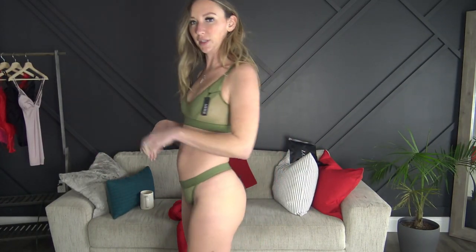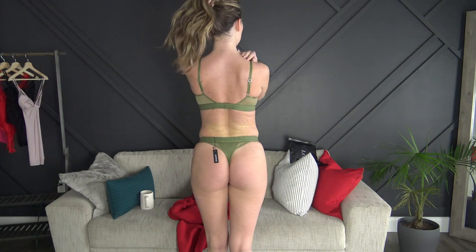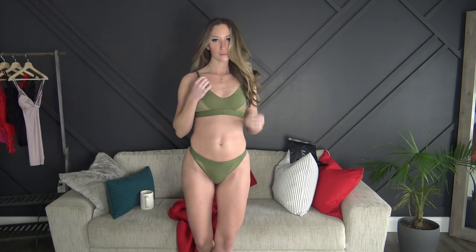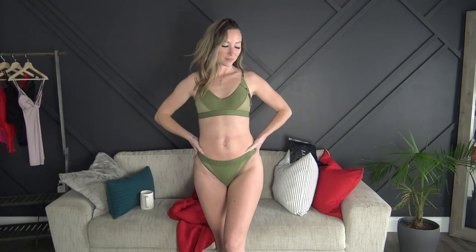Third set is the green set — again, super cute. The fit on each different set is consistent, everything is a small, and I really, really love it. And here's the last set — the fit is perfect, it's so, so cute.